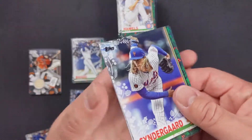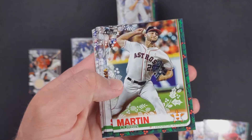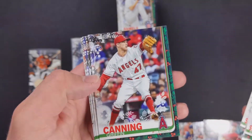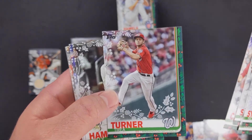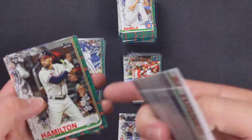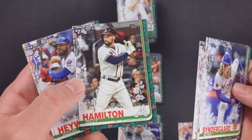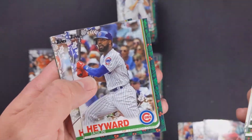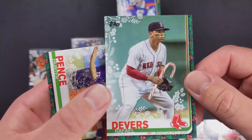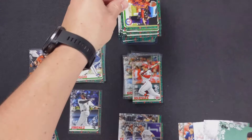Last but not least. Noah Syndergaard, Corbin Martin rookie card, CC Sabathia, Griffin Canning rookie card, Trey Turner, Billy Hamilton, Jason Heyward, Bryce Harper, Rafael Devers with the candy cane, and Hunter Pence with the Gatorade bath.